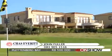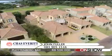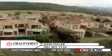Chas Everett brings you this contemporary Mediterranean-style home in Plettenberg Bay, situated in a secure estate with 24-hour patrol and state-of-the-art camera surveillance.